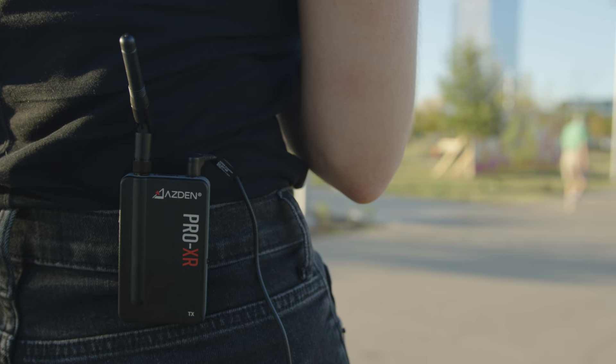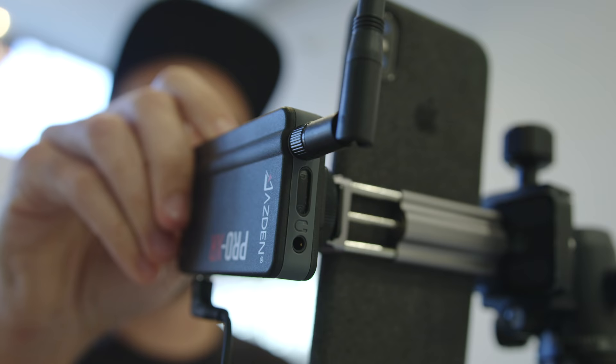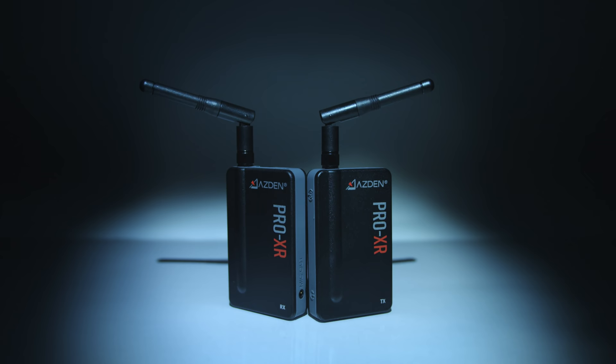No more worrying about keeping the transmitter in front of you. No more worrying about how many other 2.4 GHz devices are in the area. The Pro XR just works.